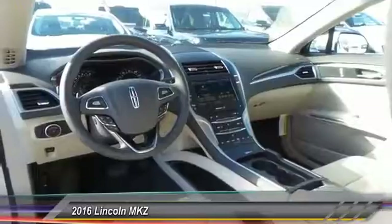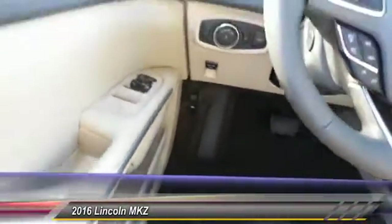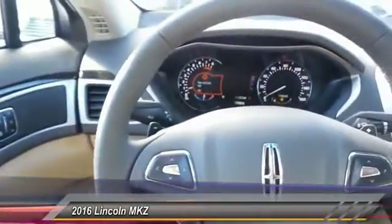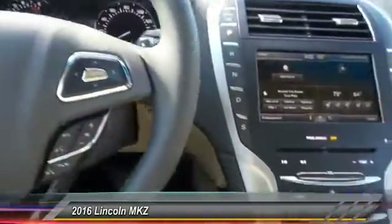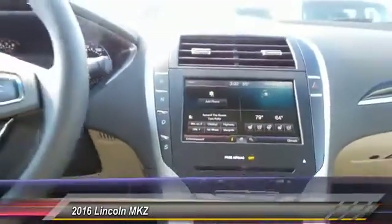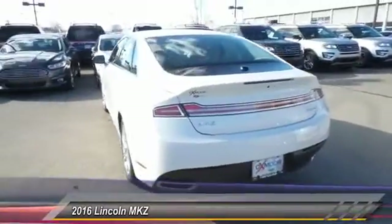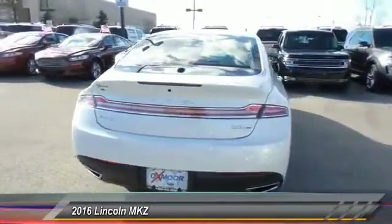This vehicle has less than 100 miles. Here are some of this vehicle's great options: traction control, power passenger seat, navigation system, leather-wrapped steering wheel, dual airbags, power steering, front air conditioning, floor mats, four-wheel disc brakes, and universal garage door opener.